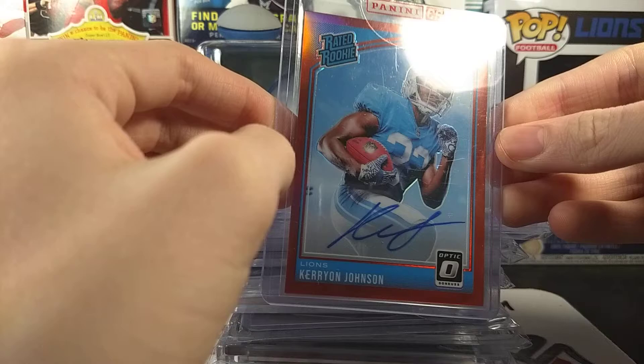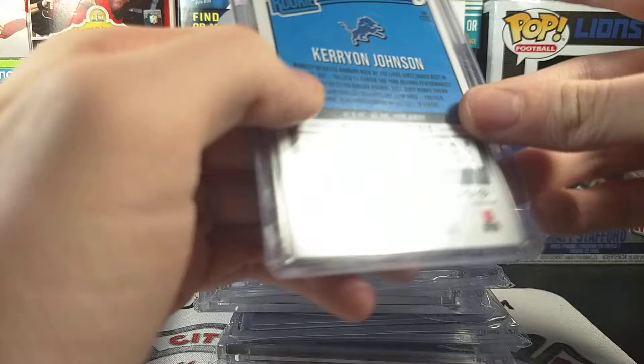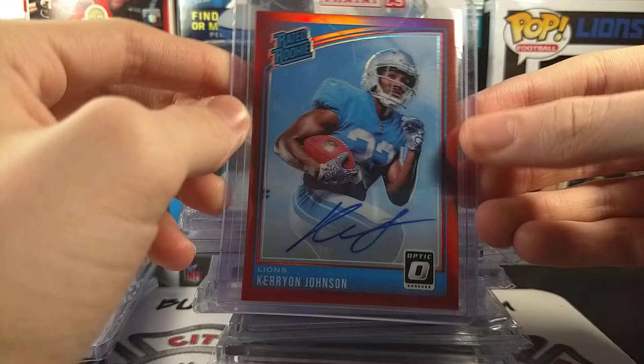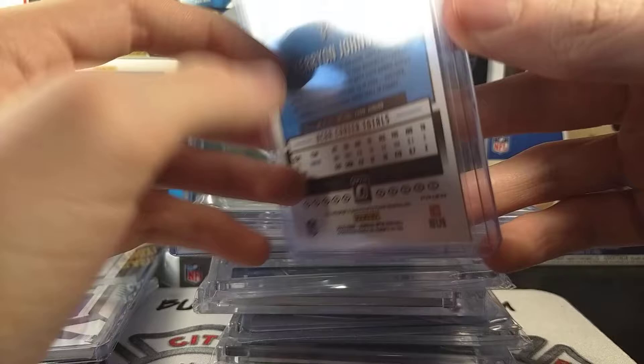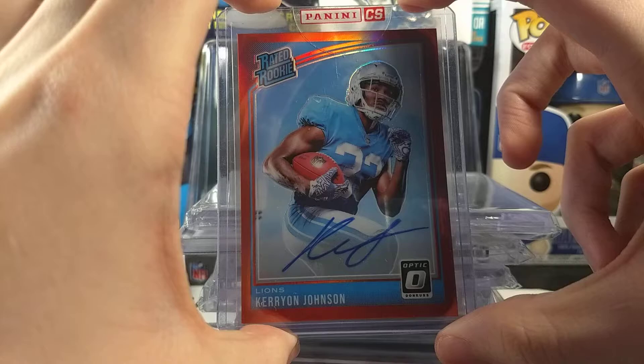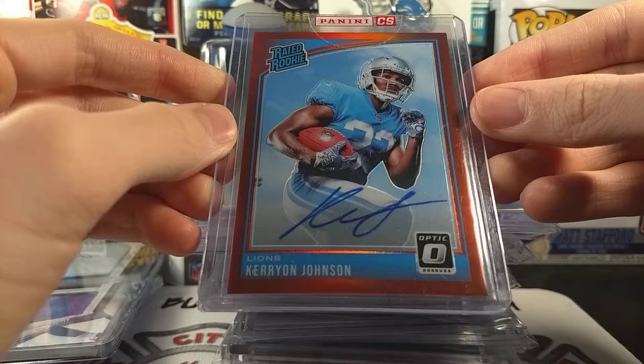Number eight is the one I got in a trade from Mikey B. It is this carry-on Johnson on-card autograph from Donruss Optic, red parallel numbered 27 of 50. Not much to say — I love on-card autographs, love Donruss Optic. Just a nice card. I love the red. I loved Donruss Optic from last year. I didn't like it as much this year for some reason, but I haven't picked up anything really from that set. Number eight on the list — Donruss Optic on-card carry-on.